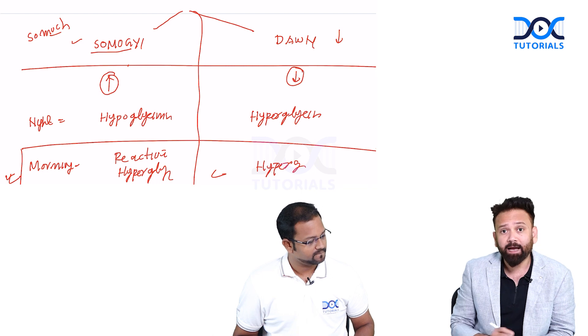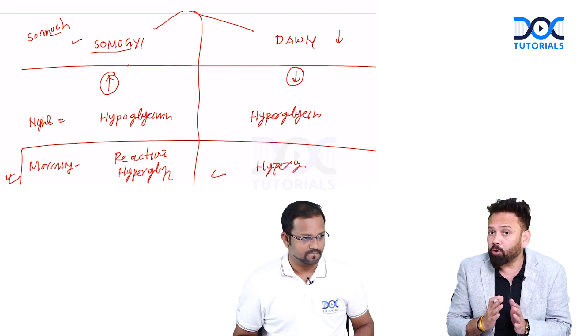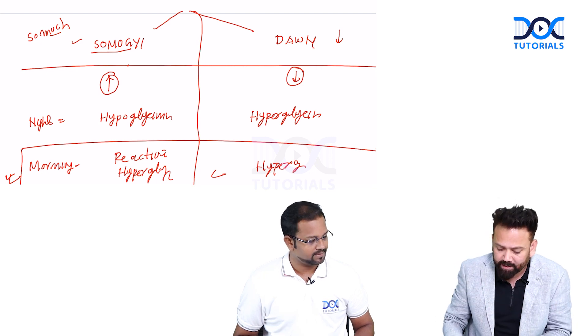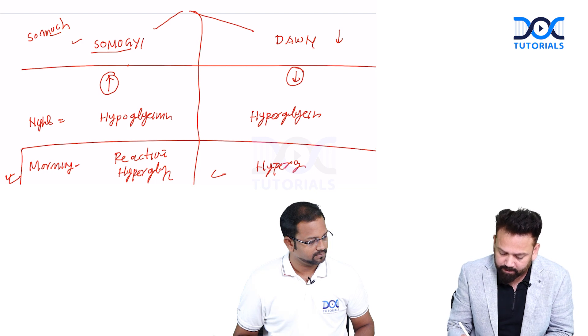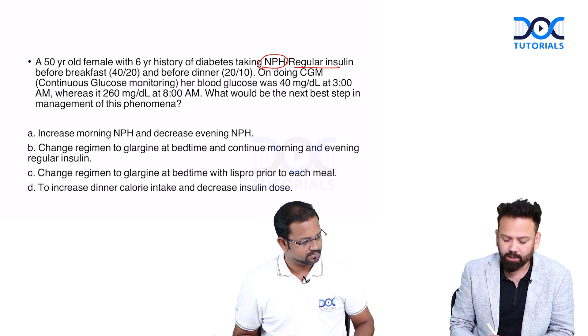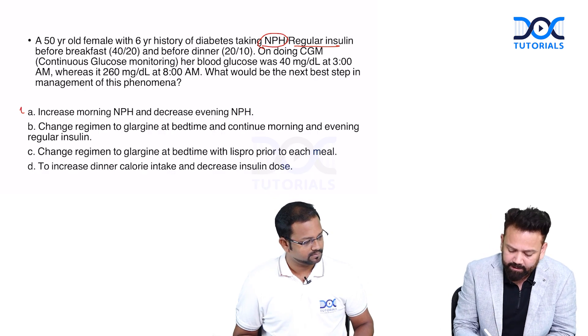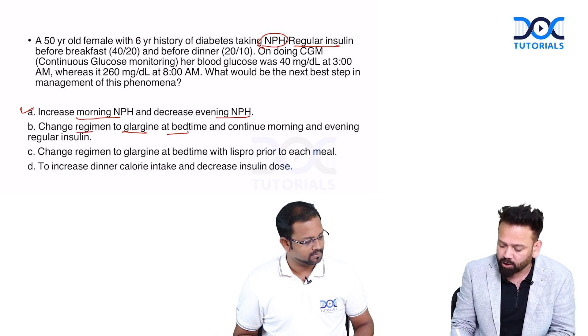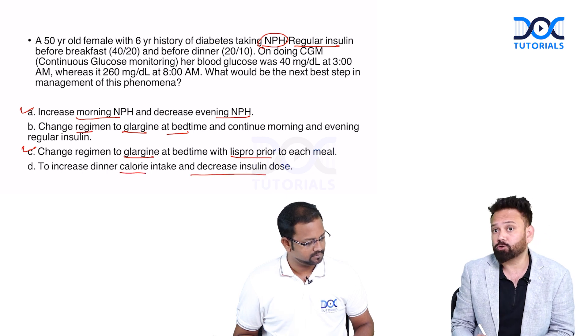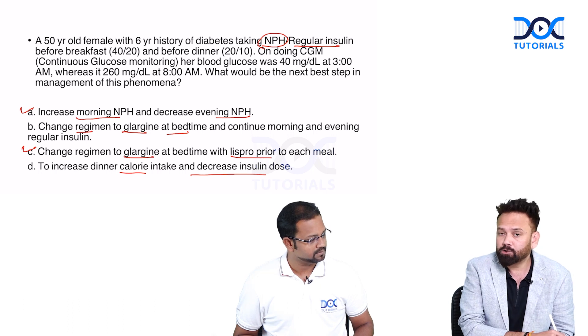Now we have a spectrum of insulins — short-acting, intermediate-acting, long-acting. In this patient, who is taking NPH (intermediate) and regular insulin, the best management options are: (A) increase morning NPH and decrease evening NPH, (B) change regular insulin to glargine at bedtime and continue monitoring, (C) change regular insulin to glargine at bedtime with lispro prior to each meal, or (D) increase dinner calorie intake and decrease the insulin dose.